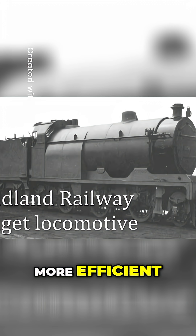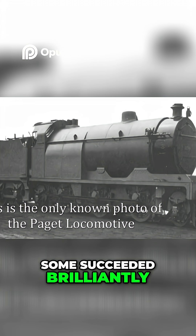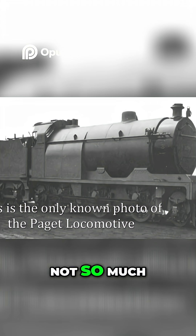Since the earliest days of steam, railway engineers have been locked in a race to build faster, more efficient and more reliable locomotives. Some succeeded brilliantly, others not so much.